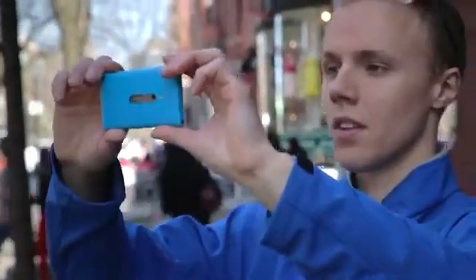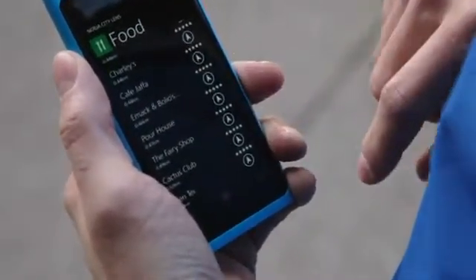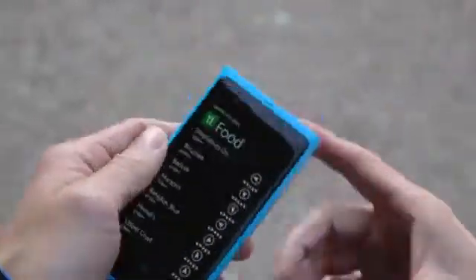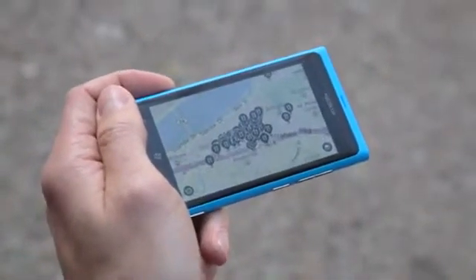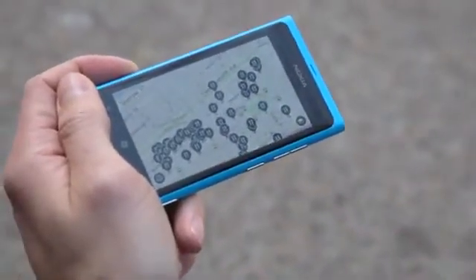If augmented reality isn't your style, tilt the phone 45 degrees to bring up a list of those locations. Not only do you see the aforementioned distance, star rating, and name, but CityLand also shows you which direction the location is in. Finally, if I tilt the device parallel, CityLand shows a map view with all the relevant locations around me. One click on a location, and I get an estimate of how long it'll take to walk there.